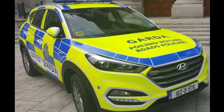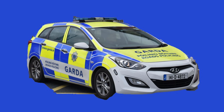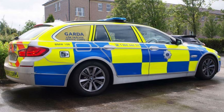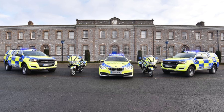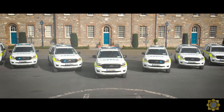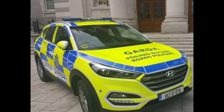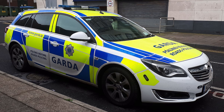The Roads Policing Unit, or RPU, was formerly called the Traffic Corps. They have some decent cars alongside the regular Hyundais. In a few parts of the country the RPU gets high-powered BMW 5 Series estates that would keep up with most cars on the road. A regular sight at checkpoints are Ford Rangers. The RPU also uses Hyundai Tucsons and Opel Insignias.